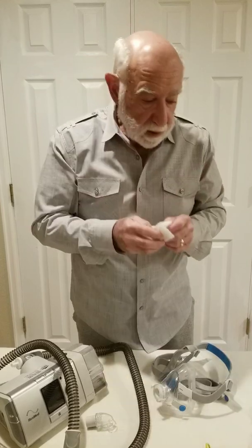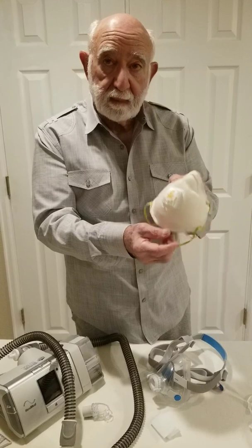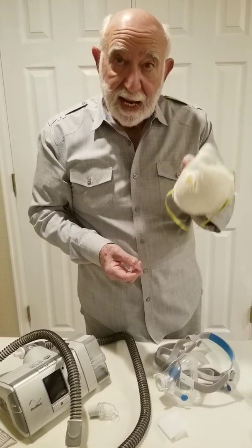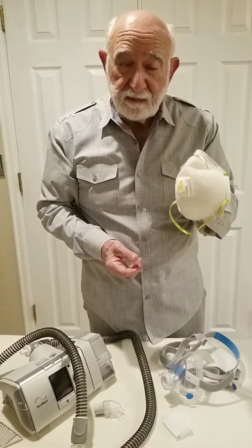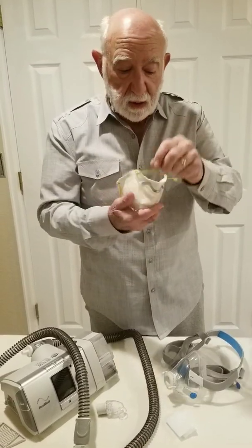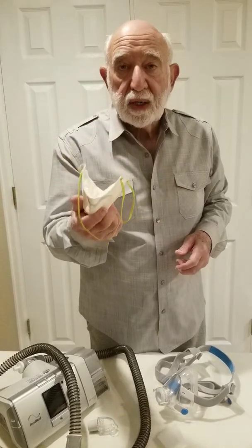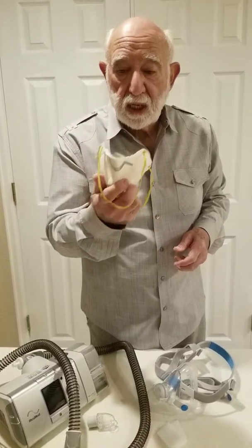However, this is an N95 3M mask that I have used in my shop for woodworking. But these are the masks that people are using and trying to buy and trying to manufacture, and also are in horribly short supply in this country.